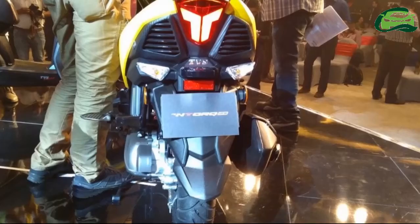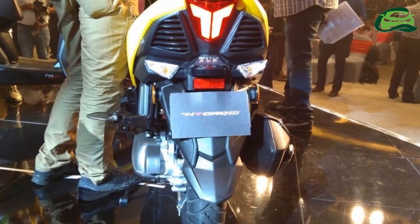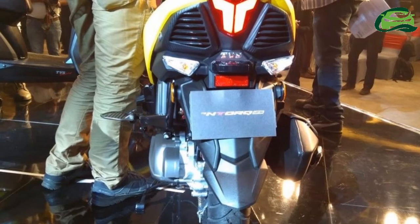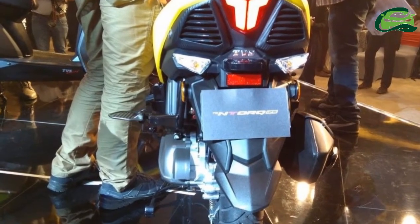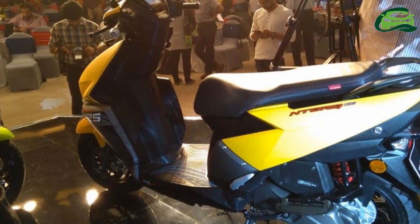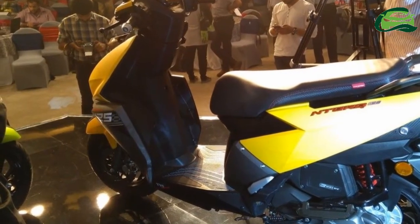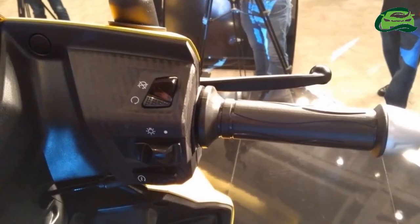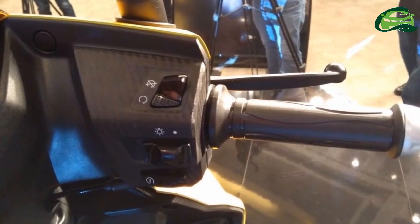Coming to the powertrain, it uses a new generation 124.79 cc single-cylinder 3-valve engine with air cooling. It churns out 9.4 PS at 7,500 RPM and 10.5 Newton meters of torque at 5,500 RPM.